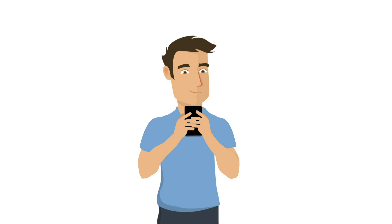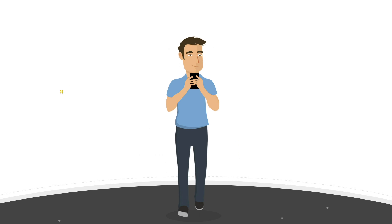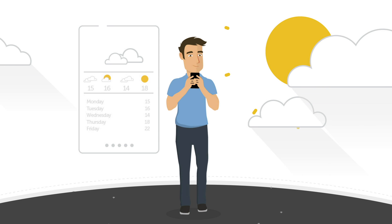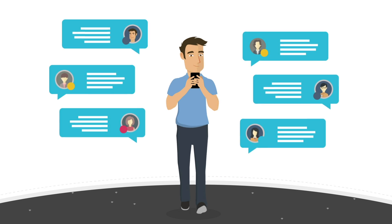Meet Jack. He's your typical consumer who loves technology for how easy it makes his life. Jack's smartphone is the key. He reads the news, checks the weather, sends messages, and so much more. It's all just so convenient.